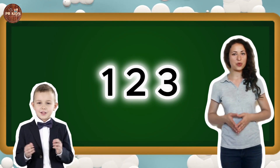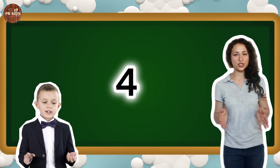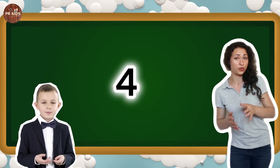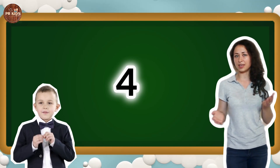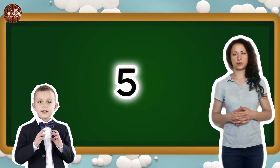Great job. Let's move on to number 4. This is number 4. Can you say 4? 4. Let's spin 4 times. Here's number 5. Can you say 5? 5.